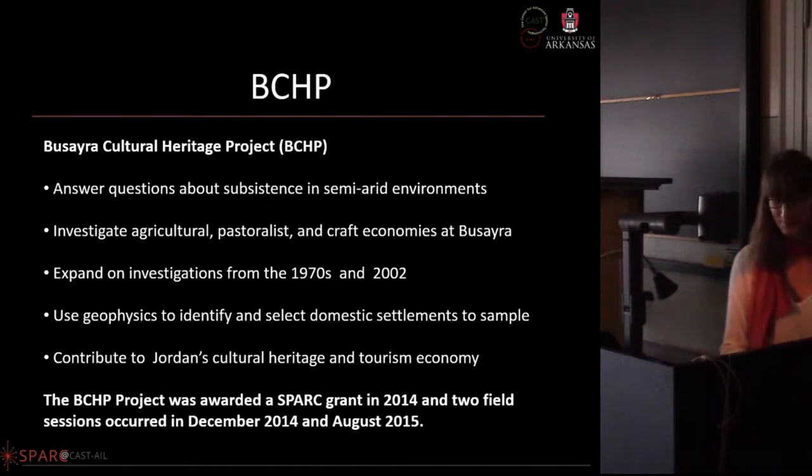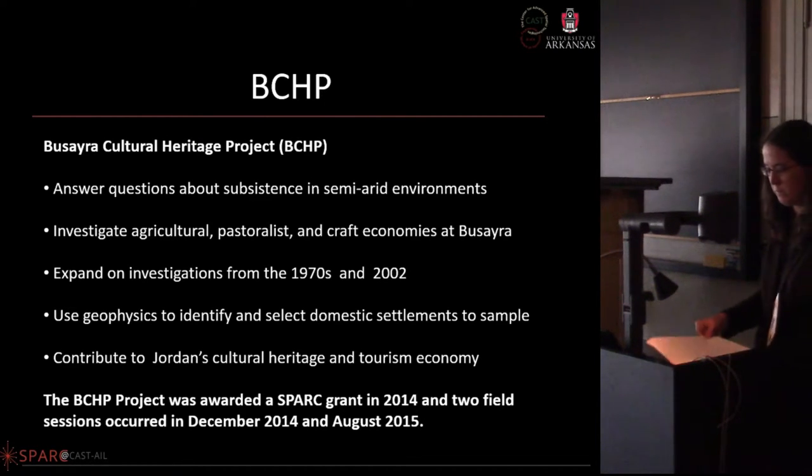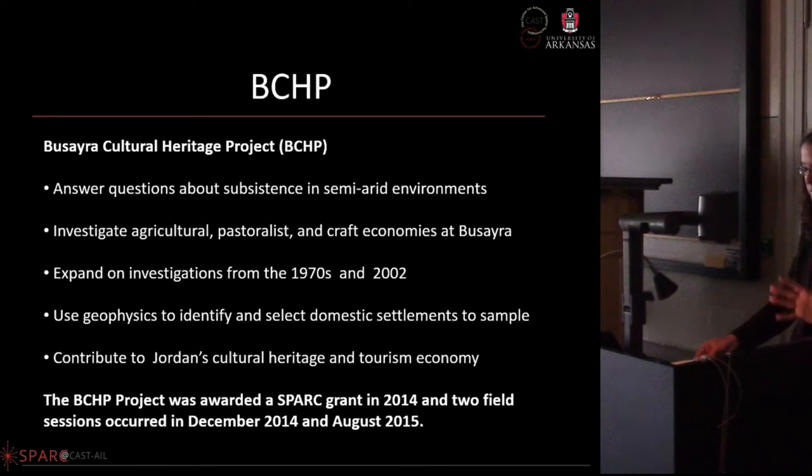Beyond survey results themselves, handing data off to collaborators with our interpretations and then receiving manuscripts with additional interpretations from people with no geophysical background at all is a very tenuous situation — where we have to say, no, actually that's not the case, I'm sorry that's the thrust of your dissertation but it's wrong. Those are some of the challenges we've been facing, and Christine will talk more specifically about the Bucera project.